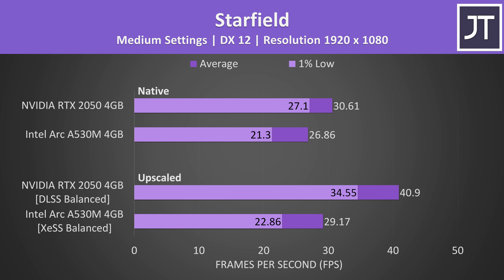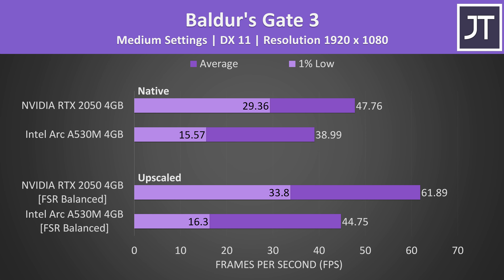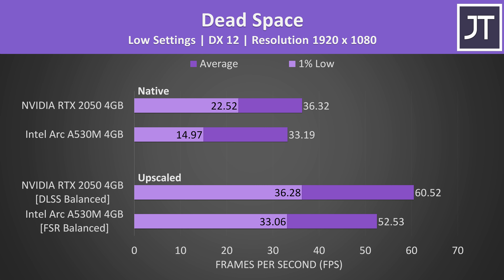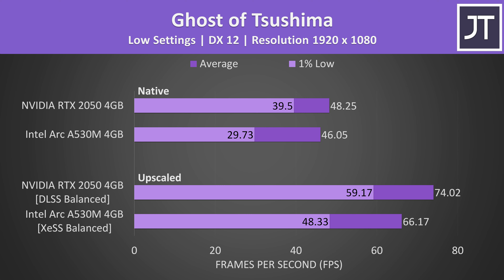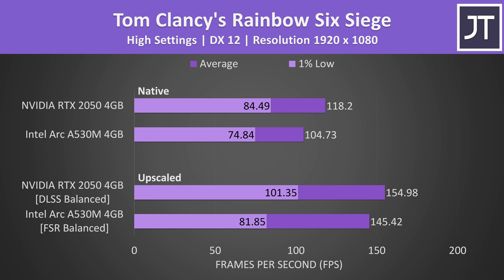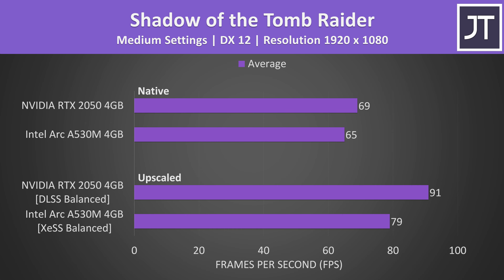Instead of individually talking through the rest of the 10 games tested, I'll just quickly skip through the results so we can move on — feel free to pause the video if you want a closer look at any specific game. It's important to test a wide selection of games so we can get an accurate picture of the average performance differences to make a fair conclusion. More data equals more better.